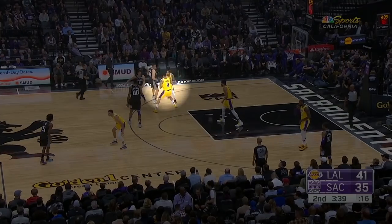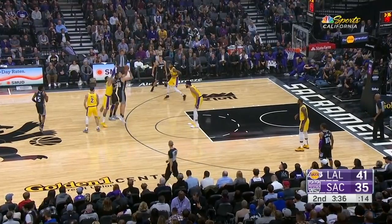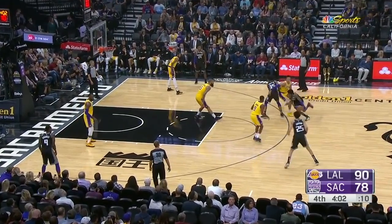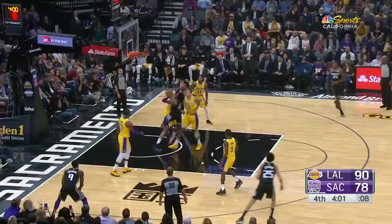He trails Bielica beautifully off of this screen and bothers the shot from behind. And here's some fantastic back pressure on Fox when they set a ball screen for him in the second half. I'm surprised they didn't just look to isolate Kuz on this the way that they did in the first half.